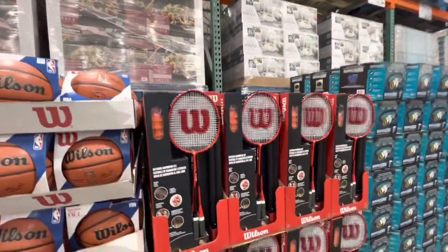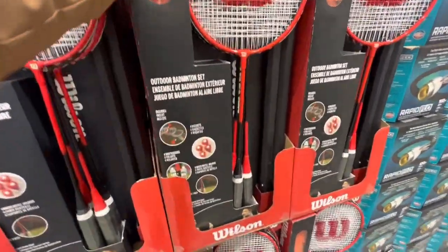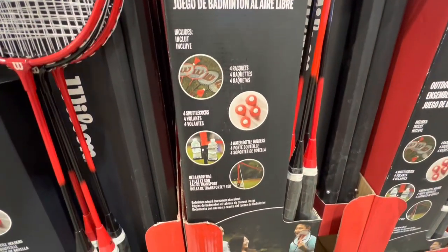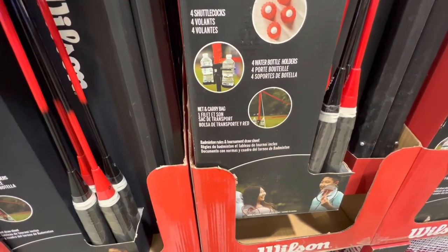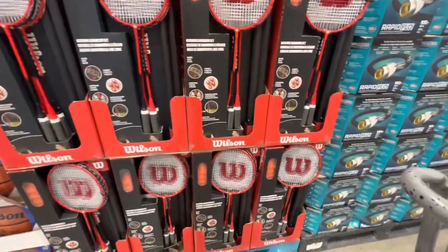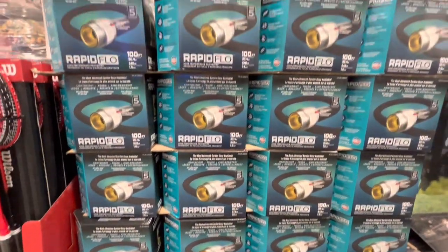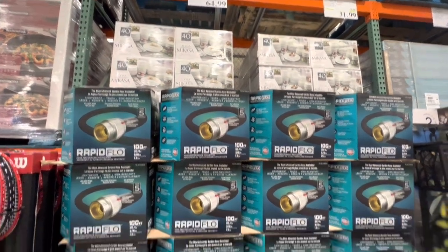The Wilson ball is $30. This badminton set was a great find — it comes with four rackets, four shuttlecocks, four water bottle holders, a net, and a carry bag. I think this is a really great find, perfect for outdoor play during summertime, and it was $54.99.